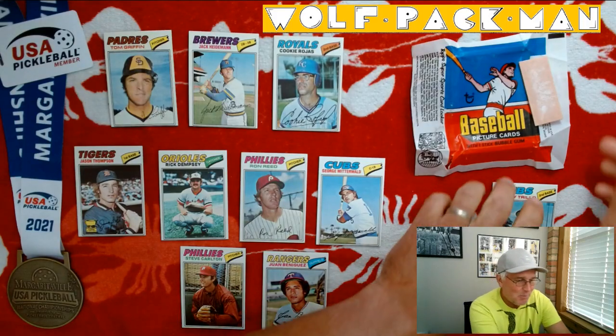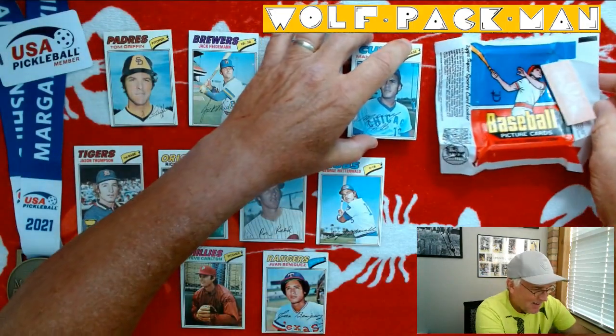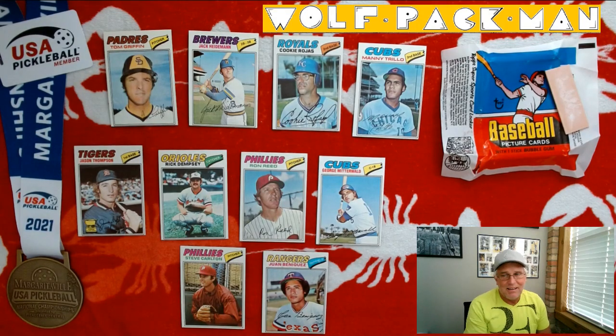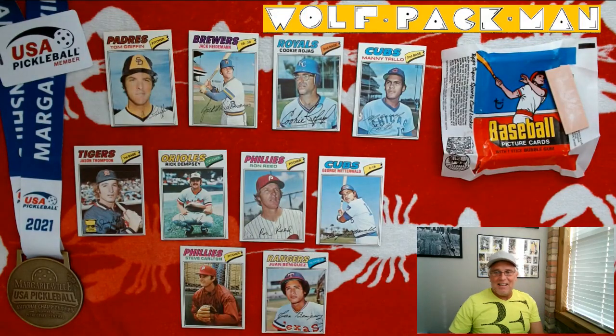That was actually a really fun pack of cards. I would have been happy with that pack, especially that Tigers Rookie card right there. Thanks for joining me for the opening of a 45-year-old pack of Topps baseball cards — you don't get to do that every day. Life is good: opening cool packs, playing pickleball, playing with the grandkids. You guys take care, and I will see you tomorrow as this pack journey continues.